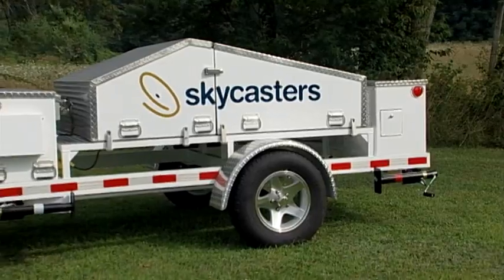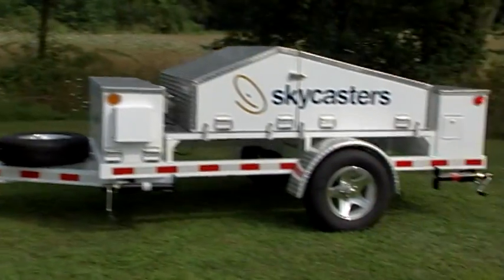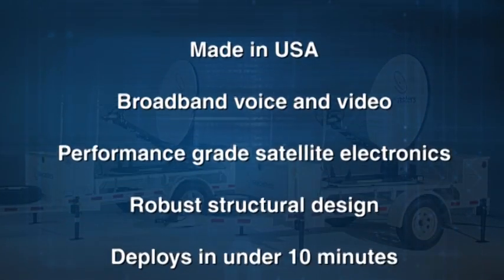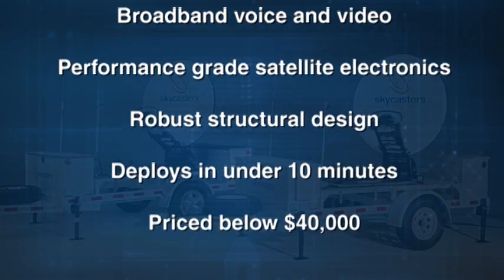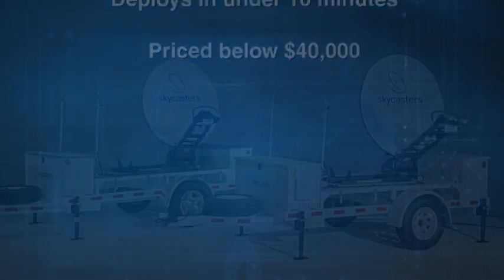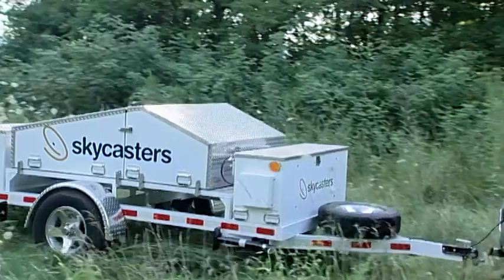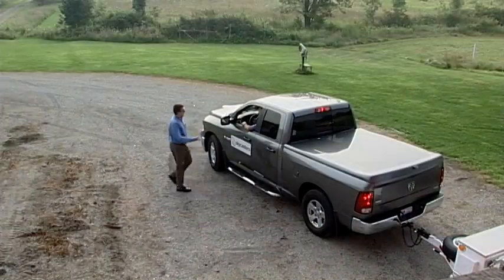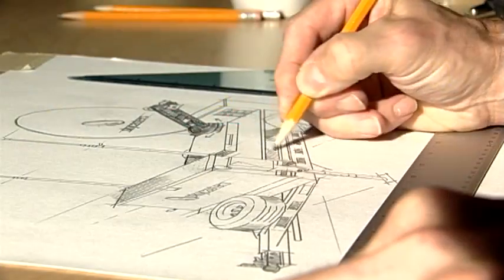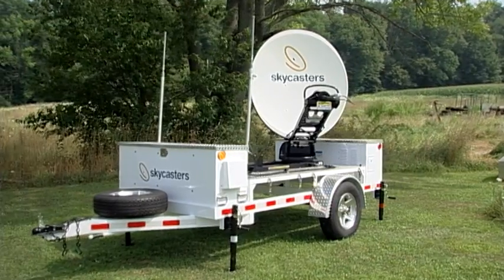The Skycasters MST is a third generation mobile satellite trailer designed and built in Northeast Ohio. Your people get broadband internet speeds suitable for voice or video communications, all at a surprising price that's well below $40,000, fully loaded with all the options. You really should see it in action. Skycasters invites you to come to our Akron, Ohio facility for a personal demonstration. Just give us a call and see for yourself what Skycasters' Art of Practical Engineering can bring to your remote satellite field communications.